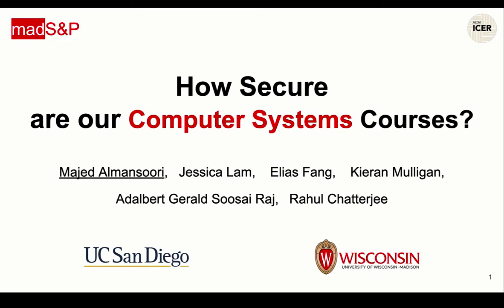Hello everyone, my name is Majid al-Mansouri. This is a collaborative work between the University of Wisconsin-Madison and the University of California-San Diego.